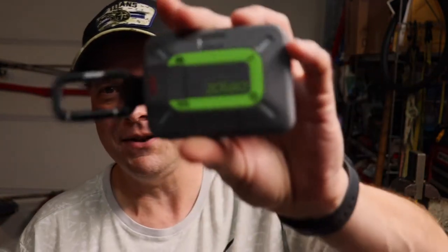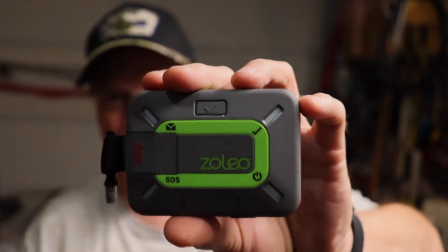So this is dealing with the Zoleo satellite communicator and the app on the phone. I'm going to go over the question they asked, and basically the question was: how does this work when you have your phone on airplane mode?